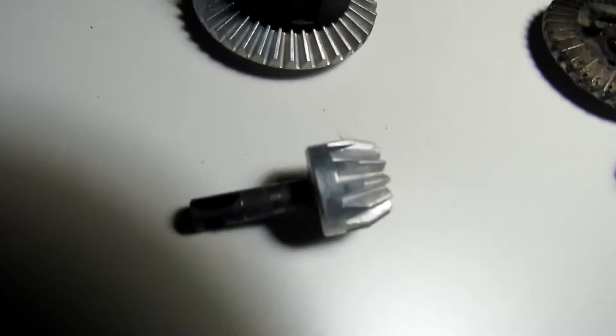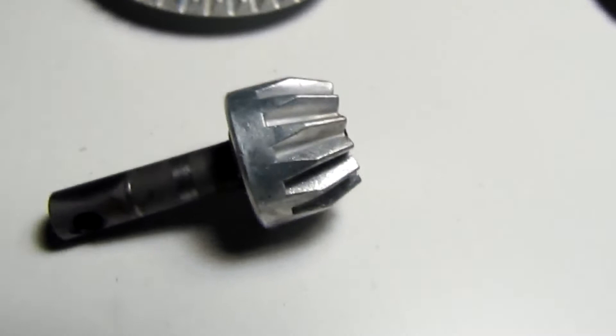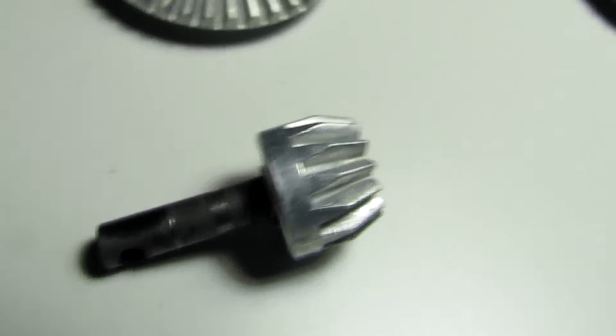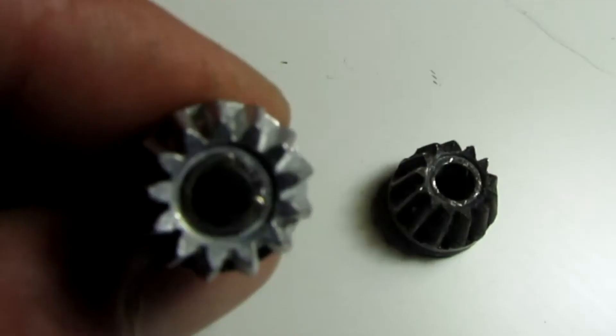We'll have a look at the new one first. This is very tricky lighting, folks — bear with me. You can see all those peaks and valleys — they're all uniform, even, symmetrical, right? This is a brand new gear.